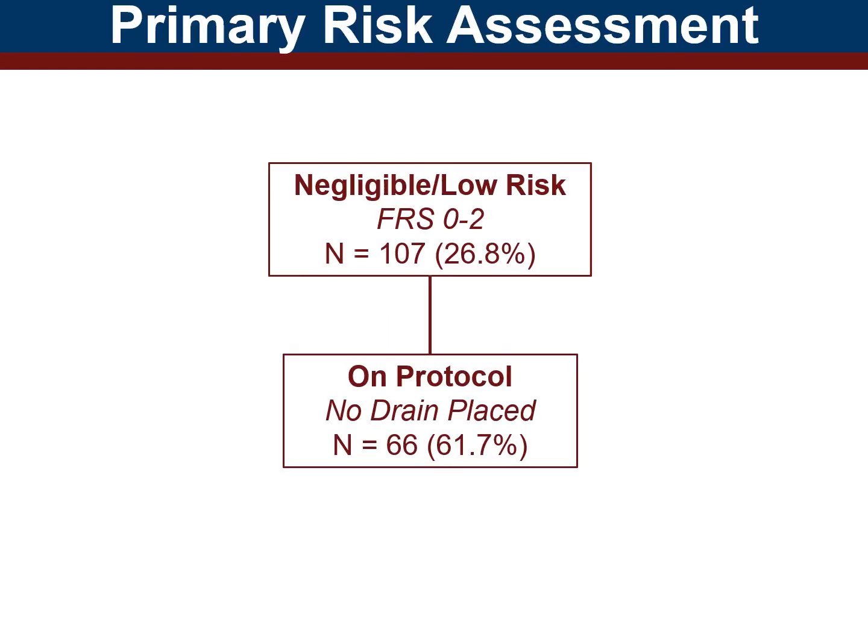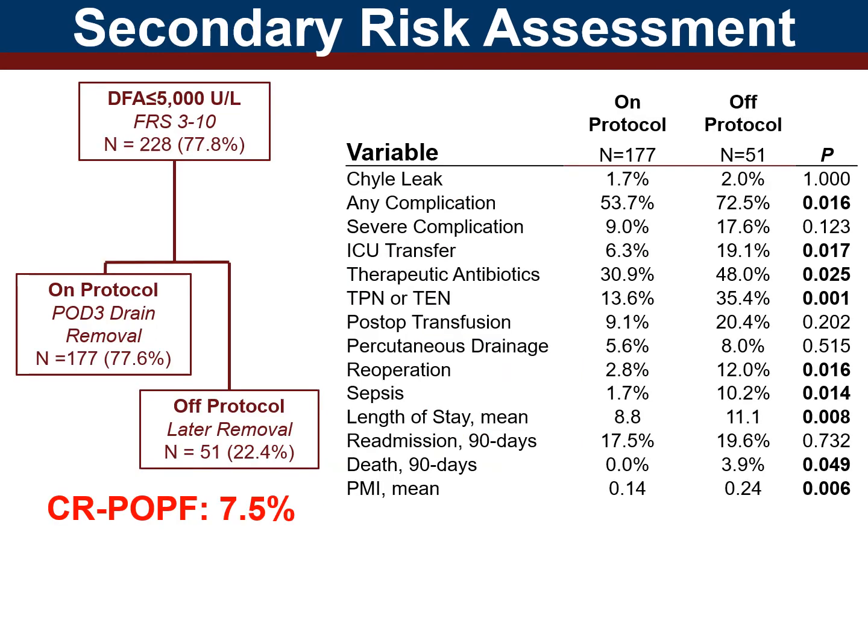Here's what we found. Focusing on negligible and low risk cases, 62% of patients were on protocol with no drain placed intraoperatively. No fistula developed in any of these patients. Moving on to secondary risk assessment, overall, moderate and high risk patients with post-operative day one drain fluid amylase below 5,000 followed early drain removal 78% of the time.